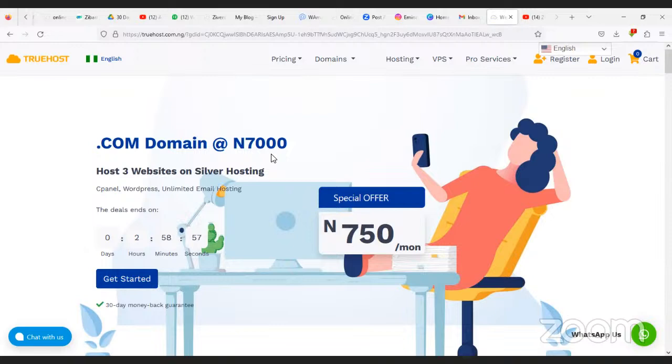There are others like Bluehost and the rest of them. I'll be teaching you using Truehost because I've used them and they're awesome. I dropped the link in the description section — when you use that link, you will get a promo discount on any hosting and domain you obtain from their platform.